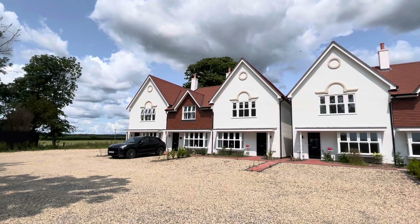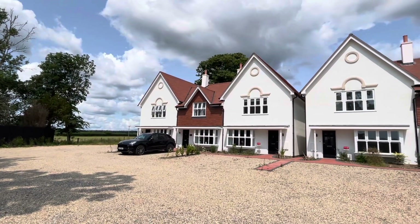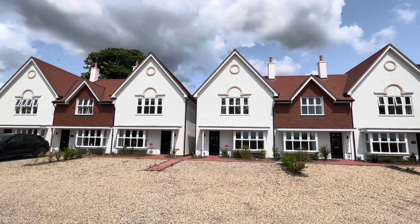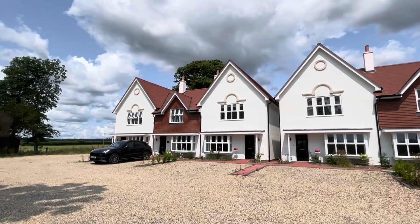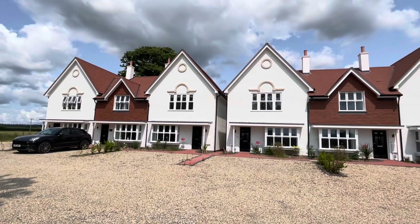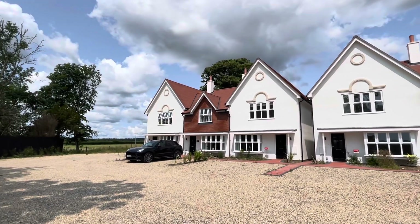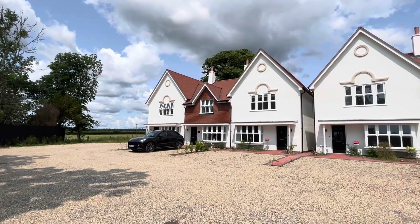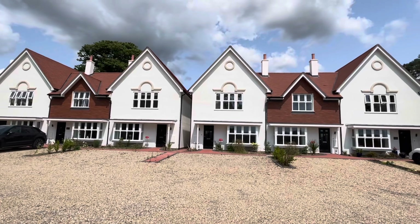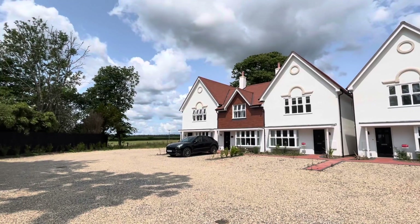Hello and welcome back to Dorset Property TV, where today you find us within close proximity of the well-known Dorset town of Wareham and this much anticipated brand new development of just six individual homes. 50% of the development is already sold out — there are three houses remaining for sale. If you're new to the channel, please consider subscribing and liking this video, and without further ado, let's go and take a look inside.